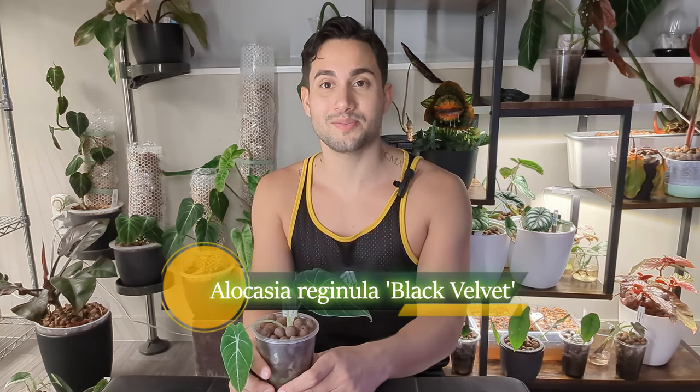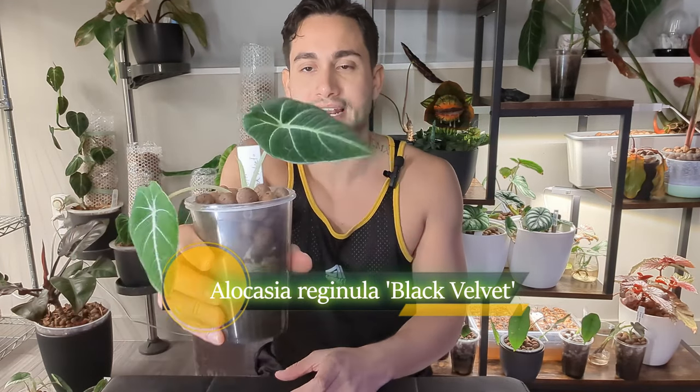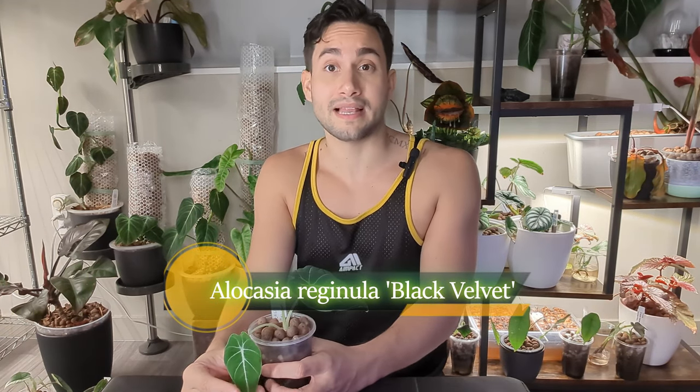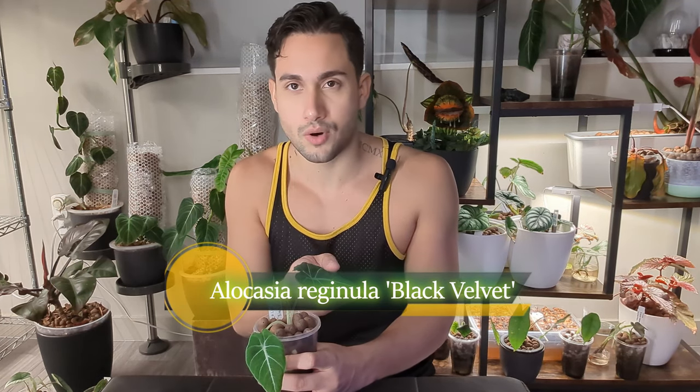The second jewel alocasia is Alocasia Reginula Black Velvet. I've had it for a few years and it's been such a fun plant — the texture, the velvety surface, it really lives up to the name. It's not my absolute favorite, but I really enjoy having it. Once it started producing inflorescences, it went downhill and started putting out a lot of corms. This time I'm hoping that with more nutrients, the Black Velvet won't just decline after blooming.